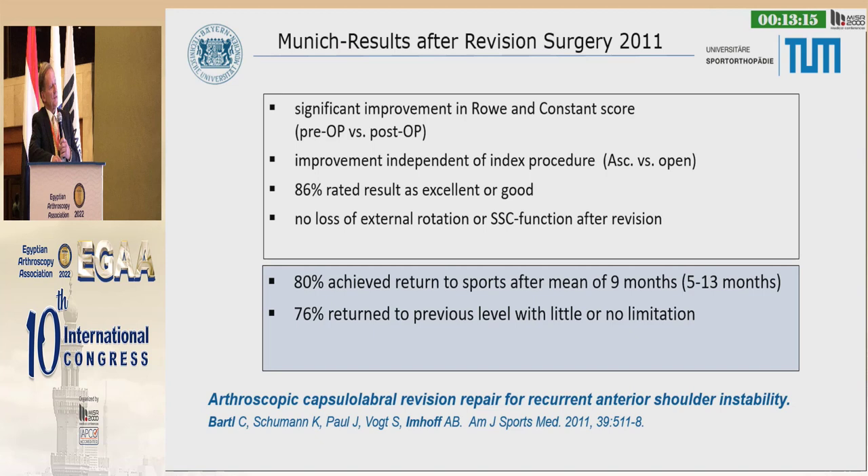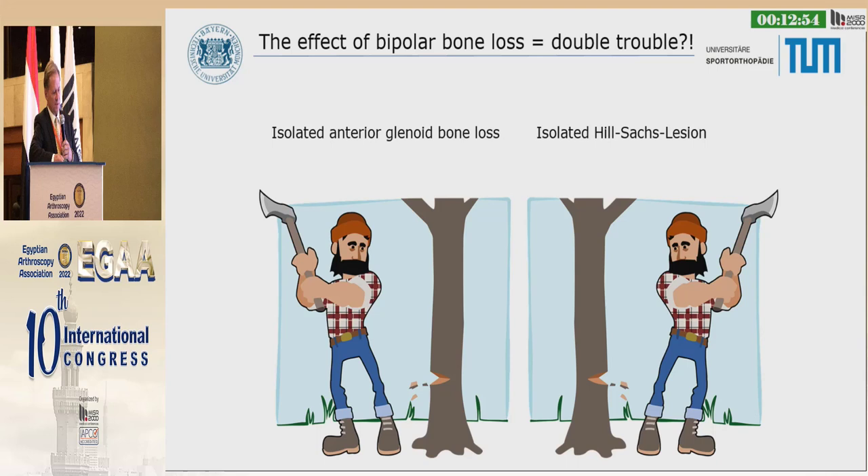When we looked at our results after revision surgery — revision meaning arthroscopic revision after open procedure — the results were not so bad. 80% could go back to sports after a mean of 9 months. 76% returned to their previous level with little or no limitation. But again, it's the bone loss that's the biggest problem.